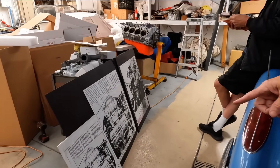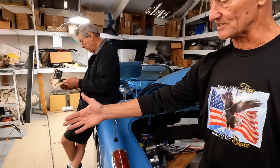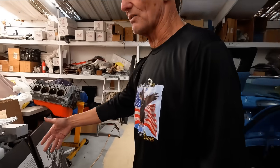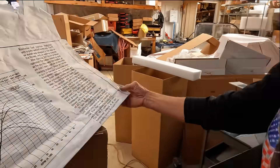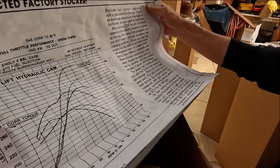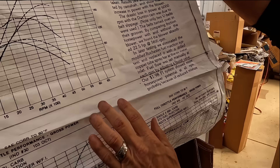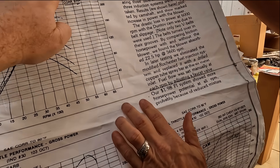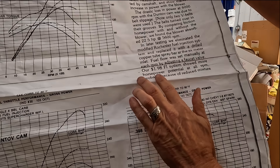Then they proceeded to test multiple engines — 283s, probably 250 horsepower — with dyno charts from General Motors. They document everything. This is a blown injected factory-stock 283 cubic inch V8, with dyno exhaust.